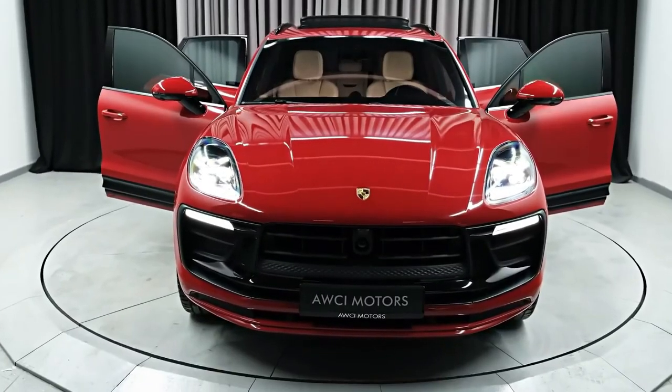The most efficient Macan, according to the EPA, is the base model with the turbocharged 2.0-liter four-cylinder, rated for 19 mpg city and 25 mpg highway. The Macan S, powered by the twin-turbo 2.9-liter V6, is rated for 17 mpg city and 23 mpg highway. On our 75-mph real-world highway fuel economy loop, the Macan S averaged 26 mpg, bettering its EPA highway figure by 3 mpg.